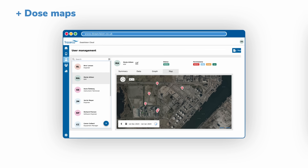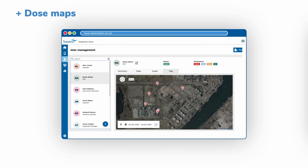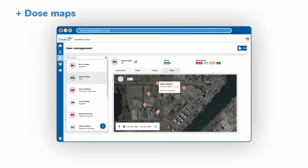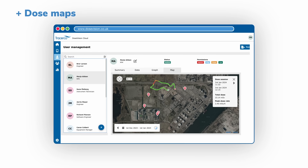Where a PED2 Plus is used, DoseMaps use geolocation data to provide a visual representation of worker exposure, either across geographical locations or for workers on the move.